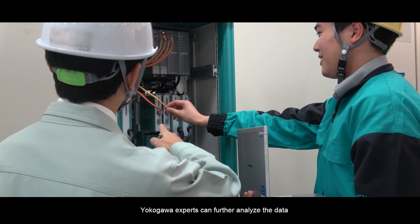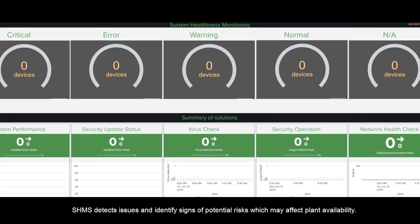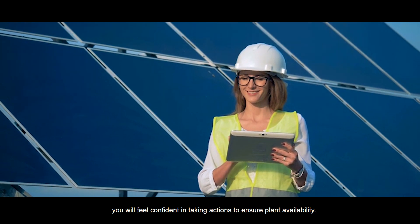Yokogawa experts can further analyze the data and submit a proposal plan for effective maintenance. SHMS detects issues and identifies signs of potential risks which may affect planned availability. With SHMS, you will feel confident in taking actions to ensure planned availability.